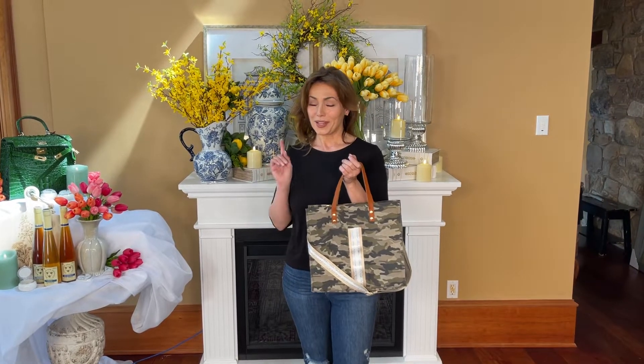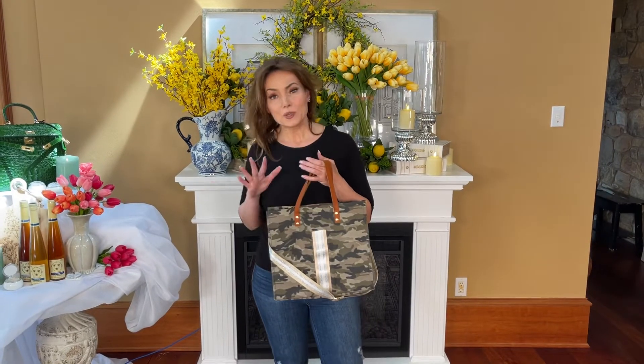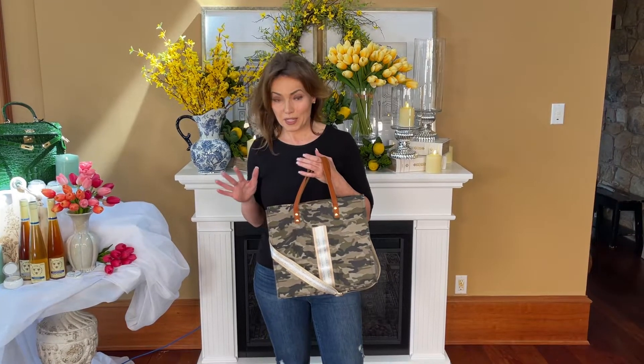This bag is so cute and lightweight. It's a beautiful little bag. I love that it's in kind of softened, taupey, grayish tones of camouflage. It's a fabric bag so it's not heavy — it's super lightweight but nice and strong.